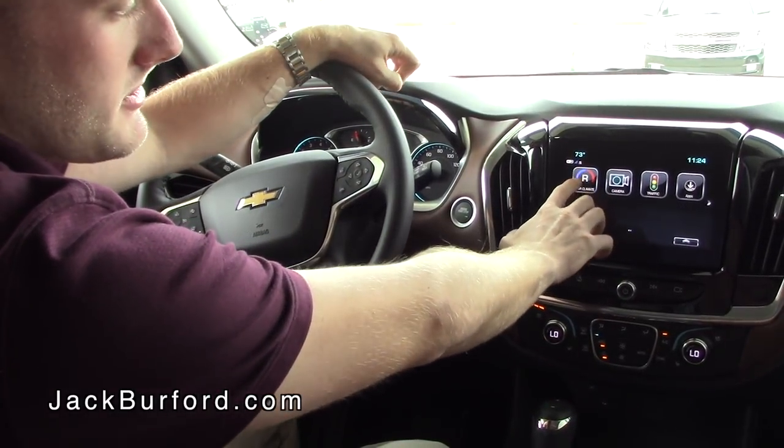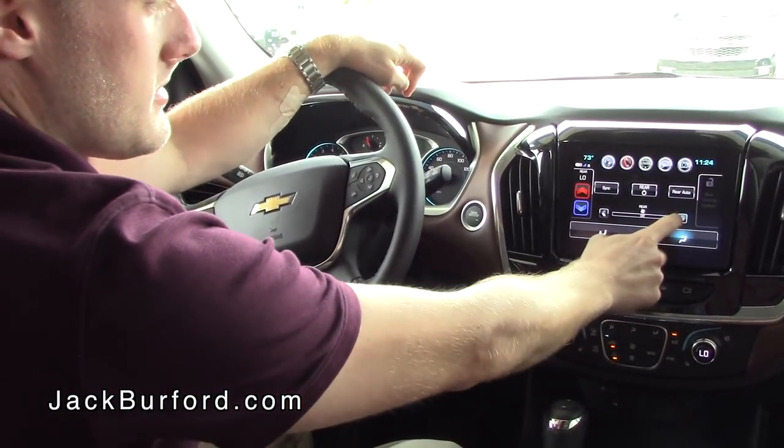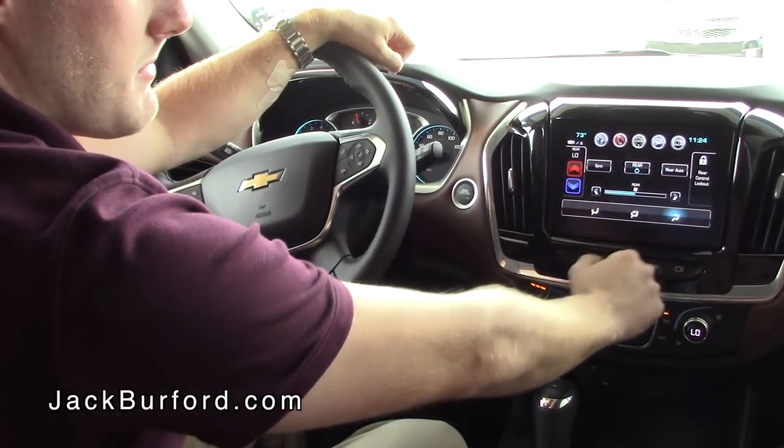If you hit the home button, right here are the climate controls for the rear of the vehicle. You can press this button to control the air and heat in the back, and you can actually lock it out just by pressing this button.